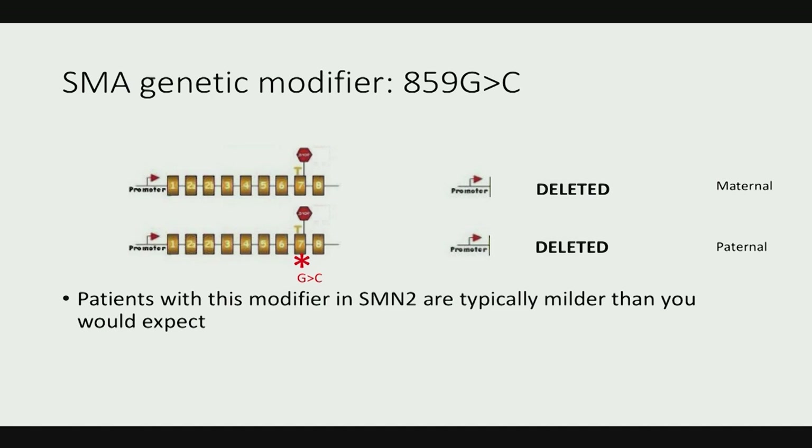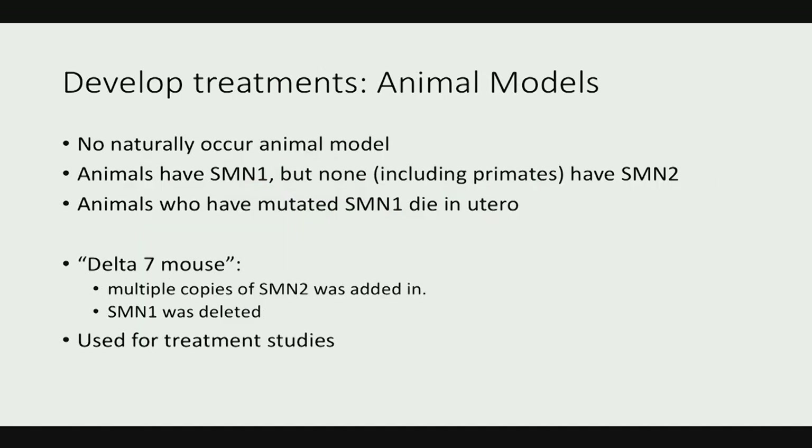What was really important in developing treatments was creating an animal model, since only humans have SMN2 — even primates don't. Mice had to be engineered to have SMN2 and mutations within SMN1. A lot of the preclinical experiments that led to the current treatment strategies were performed on these mouse models.